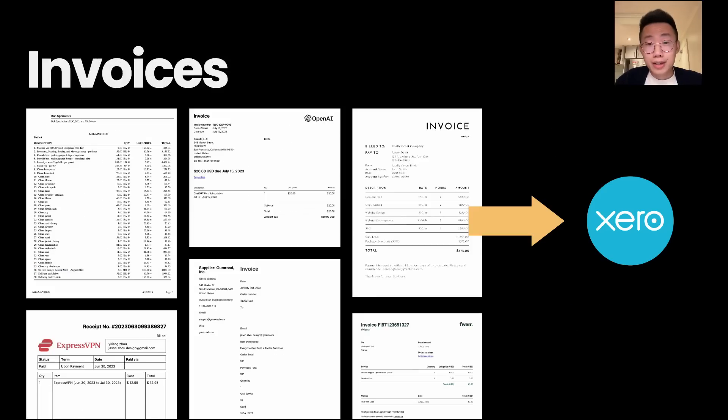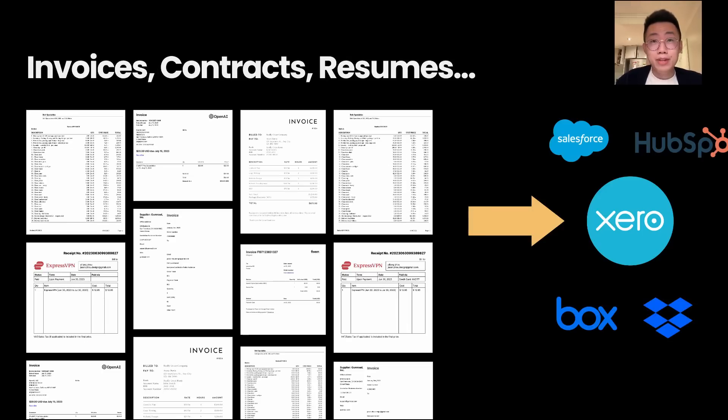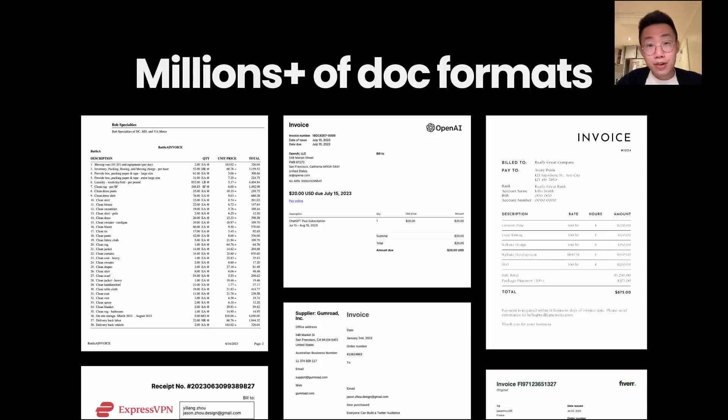I feel lucky because I only need to do this once a year. But in a business setup, this process happens every single day. Any operating companies, especially traditional businesses like retail or manufacturing, receive tons of documents every day. They normally have one or two people doing data entry jobs into different systems. This whole process was not possible to automate because every company's document format is different — there are literally millions of different formats for even just invoices. But with large language models like GPT, it's actually possible now.